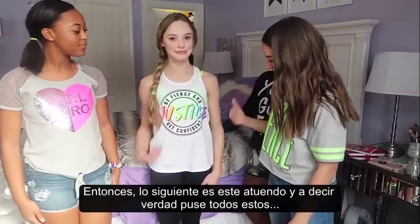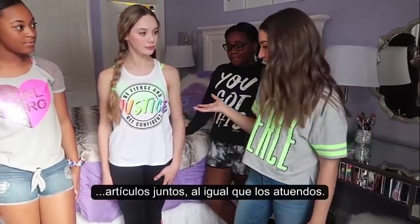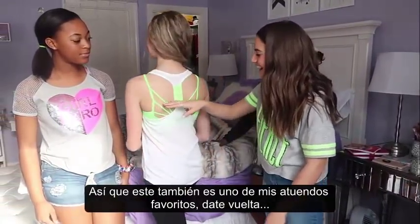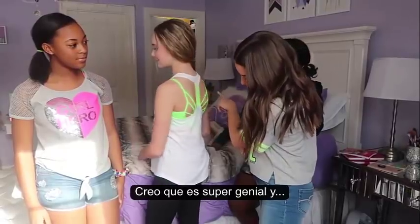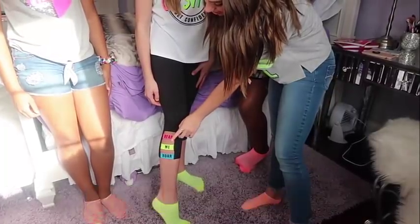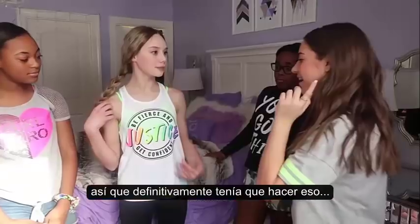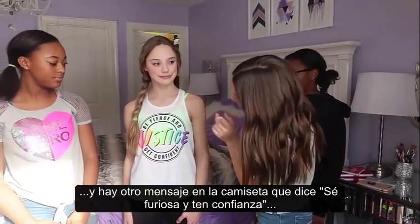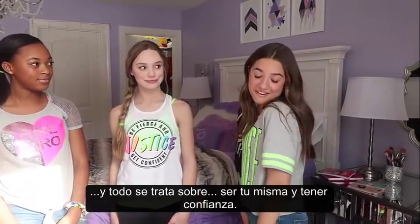So the next thing is this outfit, and I actually put all of these items together in outfits. This is also one of my favorite outfits. Turned around, there's this cool back detail and the bra really brings out the shirt. The pants have really cool cutouts and it says 'hear me roar.' These three colors I picked for the line are my favorite colors. Another message on the shirt says 'be fierce and get confident' — it's all about being yourself and being confident.